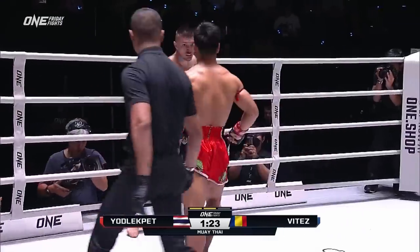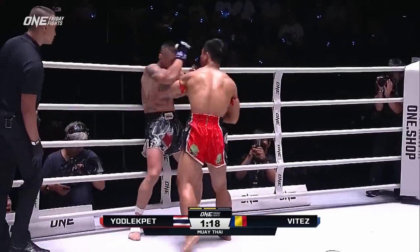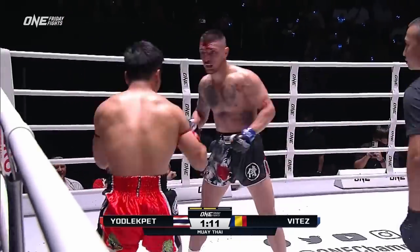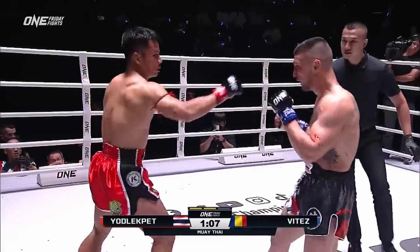The right leg — look at him attacking the rear leg, going across the body and coming to the leg. Look at his leg, it looks like a Ziploc bag full of hamburger. He's busted wide open.